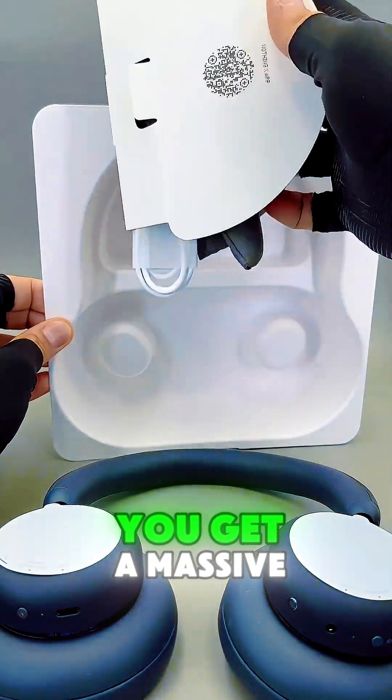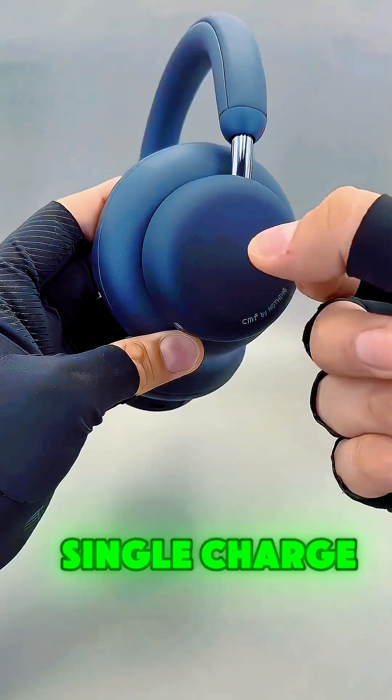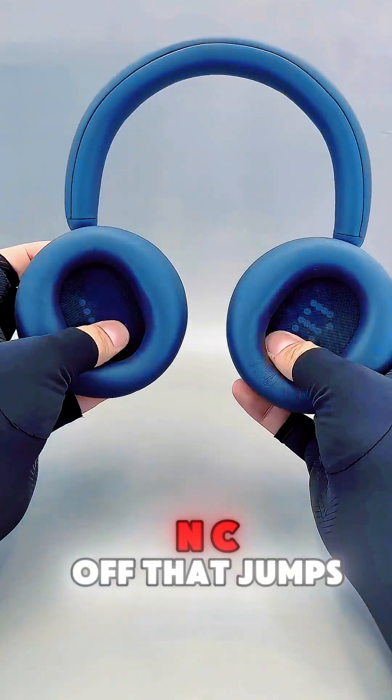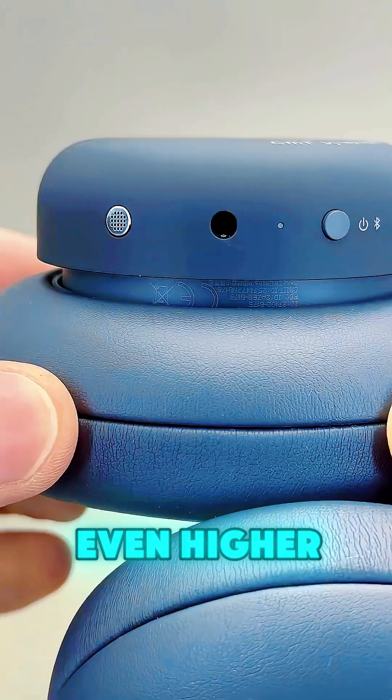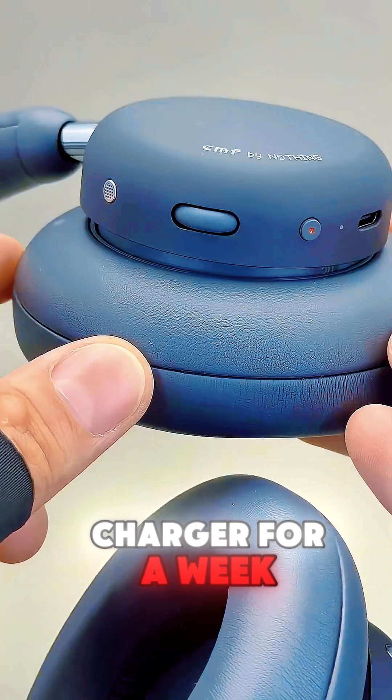Let's talk numbers. You get a massive 50 hours of ANC playtime on a single charge. If you turn ANC off, that jumps even higher. This is perfect for long-haul travel or just for going without your charger for a week.